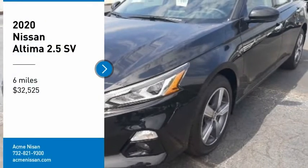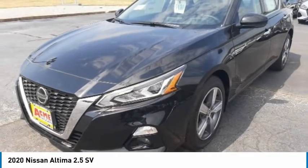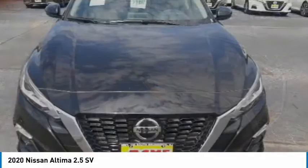Make a great choice today with the 2020 Altima. The Nissan Altima offers advanced features to make life easier, including push-button ignition, which comes standard.